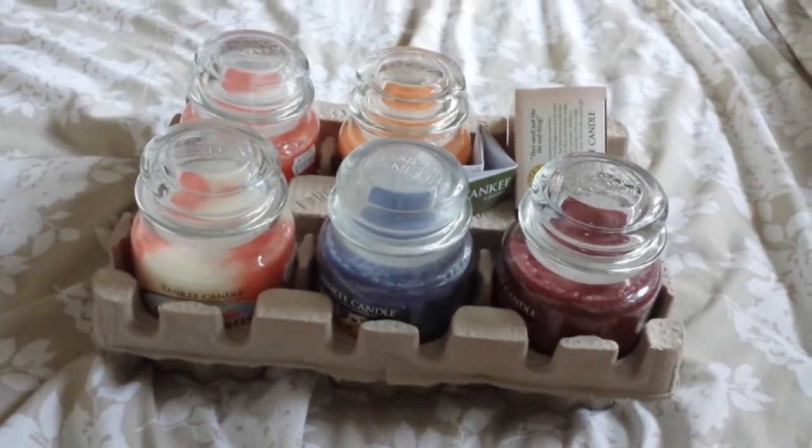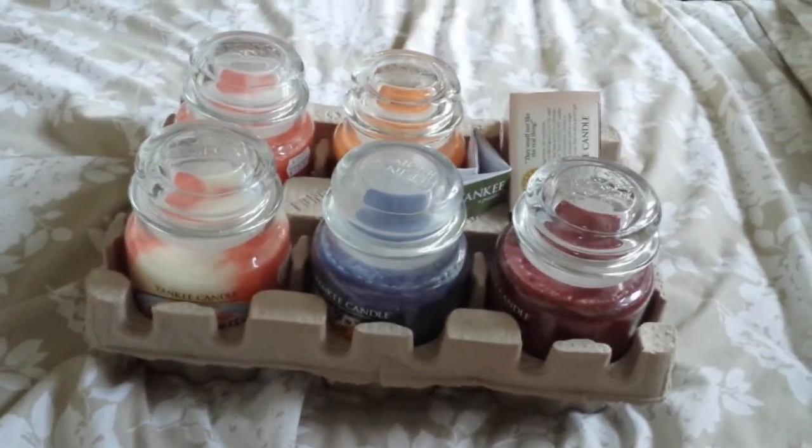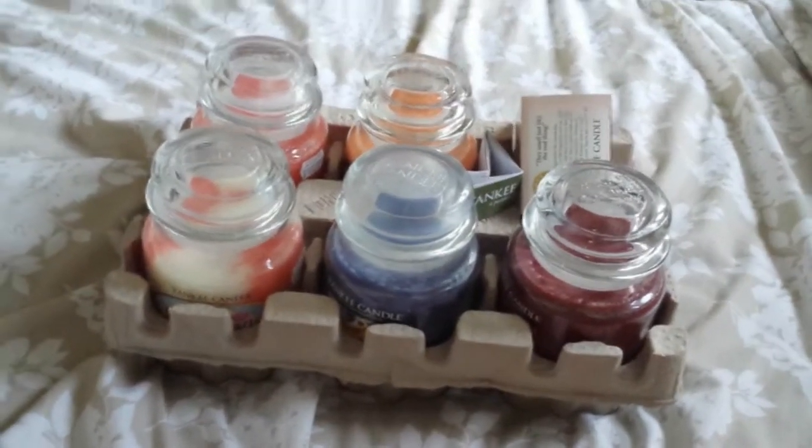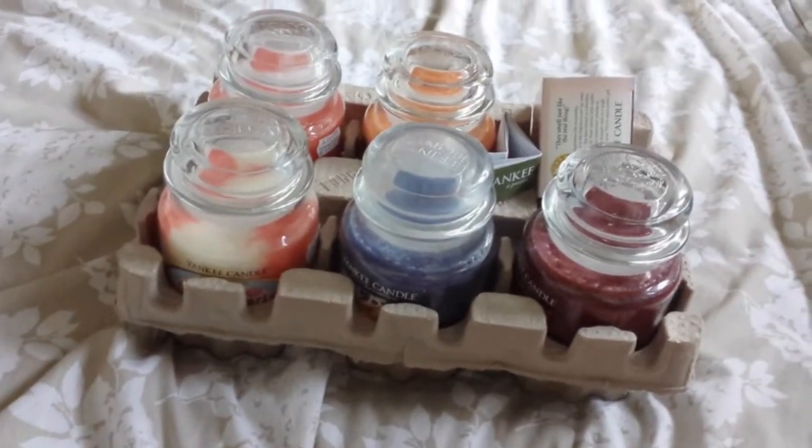Hey Youtubers, so this is the second part of my Yankee Candle collection video, and I thought I would show you all the ones I bought the other day, actually — about a few days ago probably.